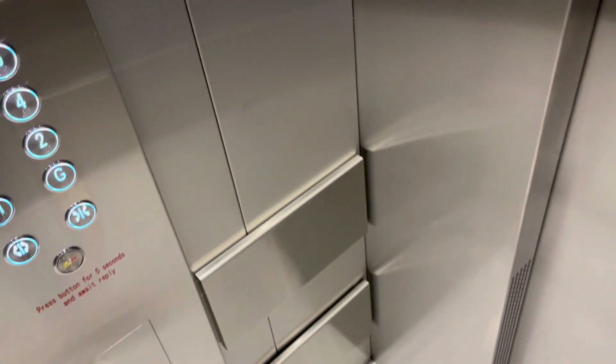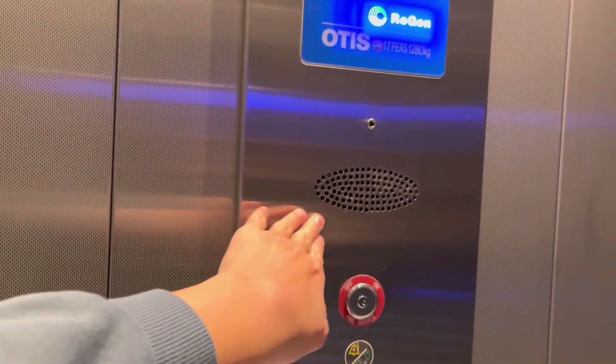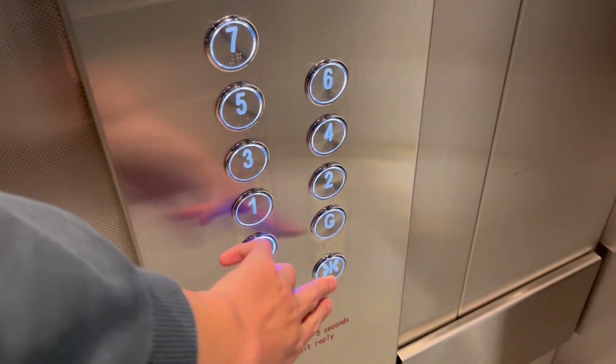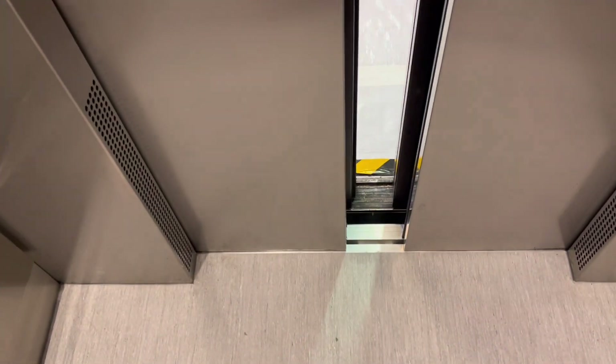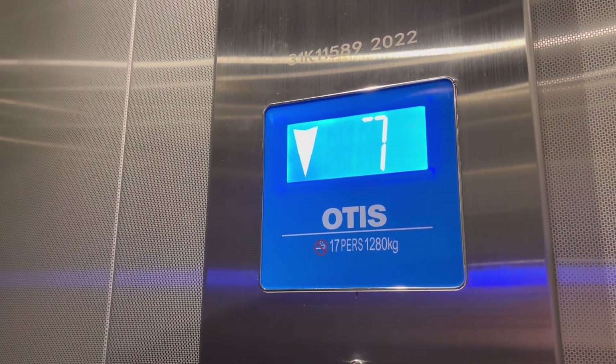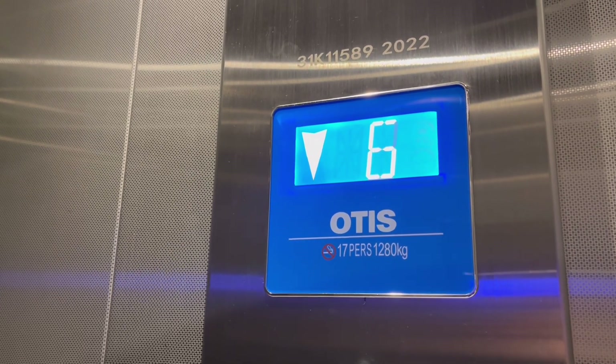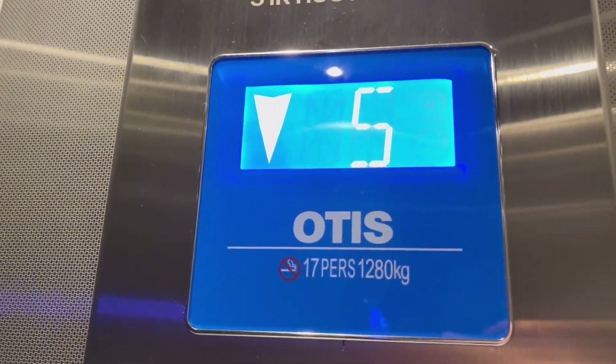Cab view. The build quality is a lot more hollow. Going down. It actually makes a pretty cool sound when it runs.